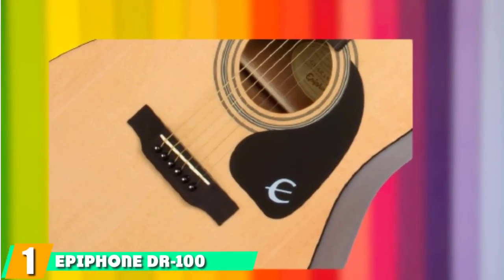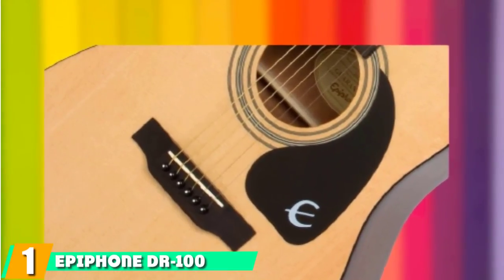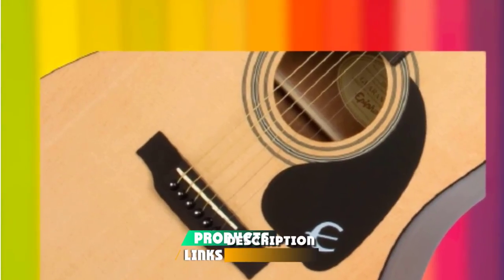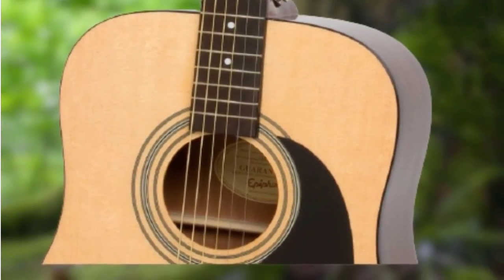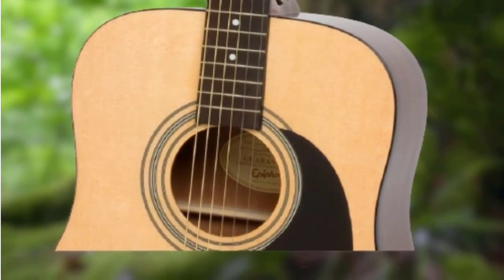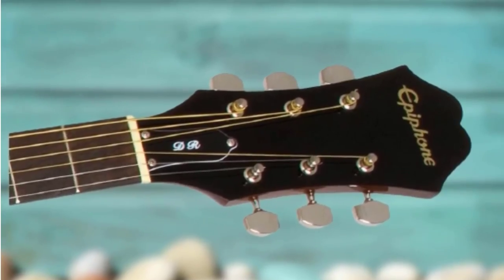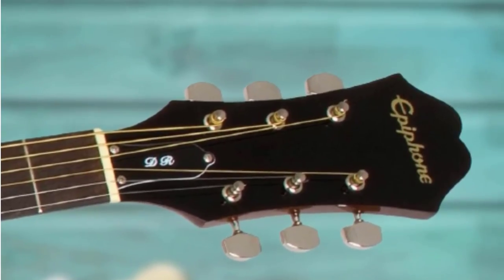At the first position of our list, we have the Epiphone DR100. Entry-level guitars have no right sounding this good. When you're looking for a beginner option, you're looking for something that will encourage you to keep picking it up. At this stage of your playing career, you don't need to spend lots of money. However, keep in mind that if the guitar you're learning on sounds terrible or is hard to play, then you'll likely give up.